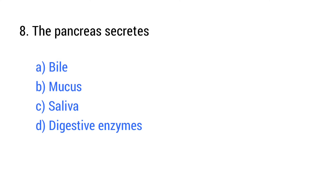Question number 8. The pancreas secretes? The right answer is option D: Digestive enzymes.